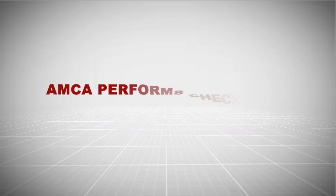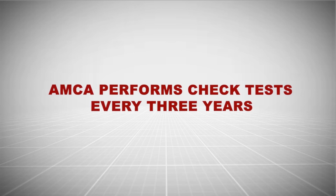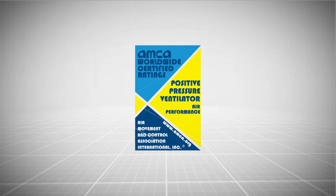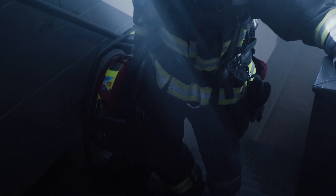AMCA also performs check tests every three years to ensure products continue to perform as rated after they have been certified — an important verification for life safety products such as PPVs.